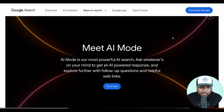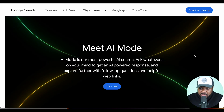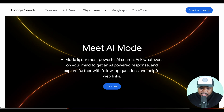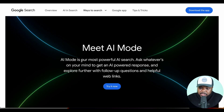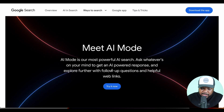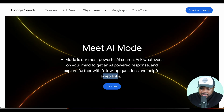Now that we've got the disclaimer out of the way, let me quickly introduce you to AI mode for those of you that haven't come across it. On the homepage, Google has given us information about it. AI mode is their most powerful AI search engine and it's a great way to get answers to your questions. Most importantly, it's also going to provide you with web links.